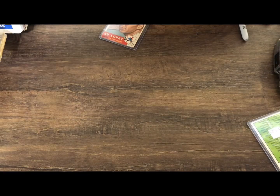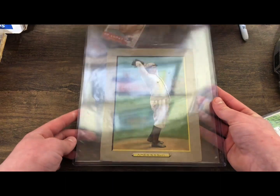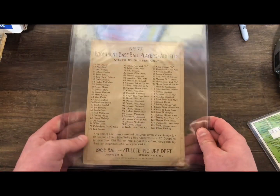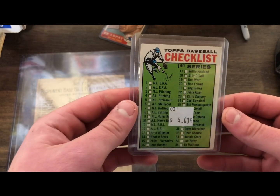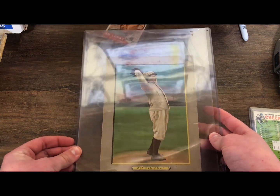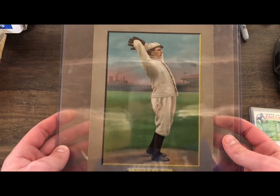The second question from Shoebox Legends was: what is a set that you wish came back? For me, that set is Turkey Red. This is my only real Turkey Red card — I have a couple reprints from the 1990s. I believe they did bring this set back in the early 2000s or late '90s, but those were just normal-sized cards and they didn't look as cool. I wish they'd bring it back in the full size — imagine finding giant packs at a recent retail store. The designs are just so beautiful.